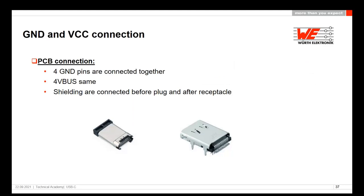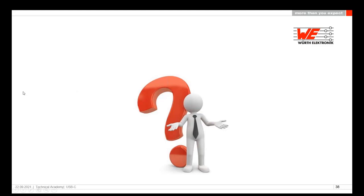On the last slide: the four ground pins are always connected together, VBUS the same, and shieldings are connected before the plug and after the receptacle. It's advantageous to have shielding connections already in the cable so you don't need to handle them on the PCB. I hope you enjoyed this presentation — I'm now here for your questions. Thank you very much for listening. I'll switch on my webcam again. Amelia, are there any questions from the audience?